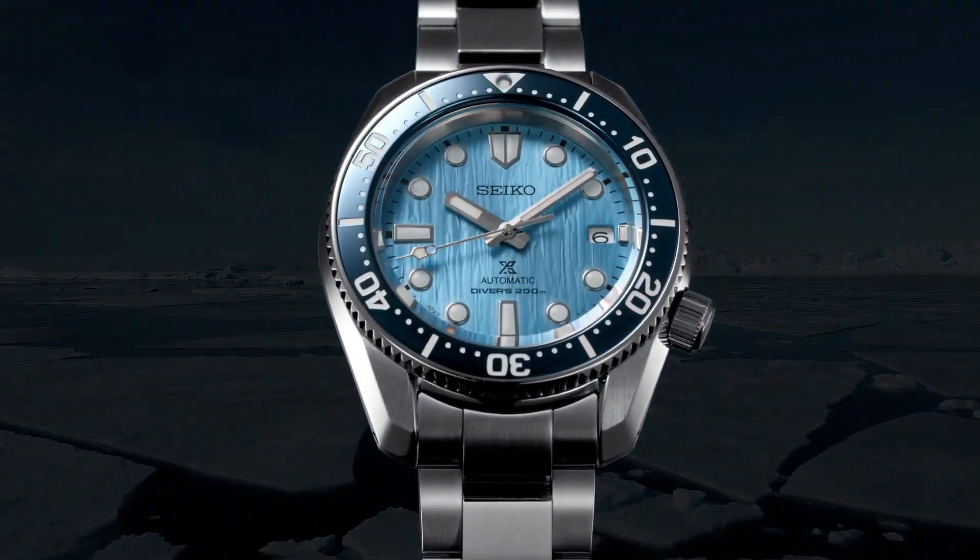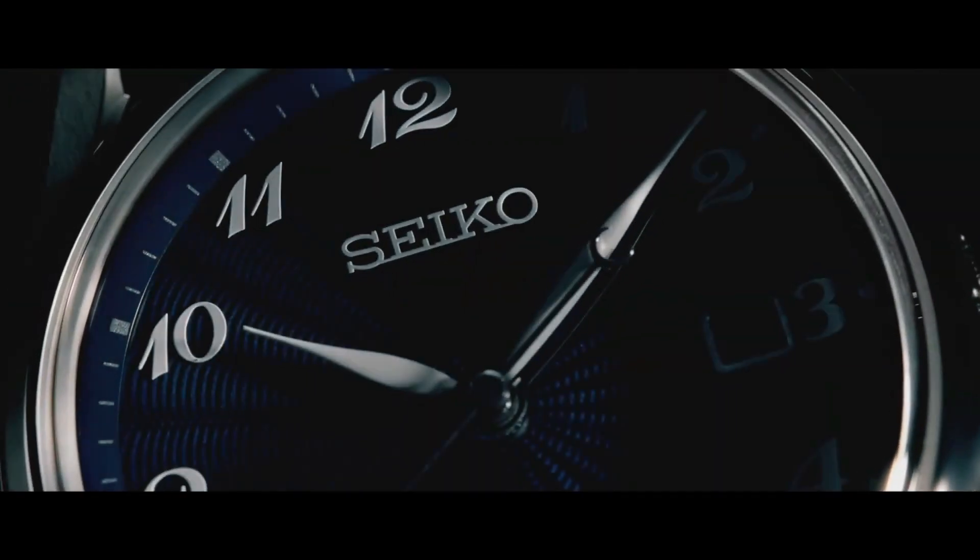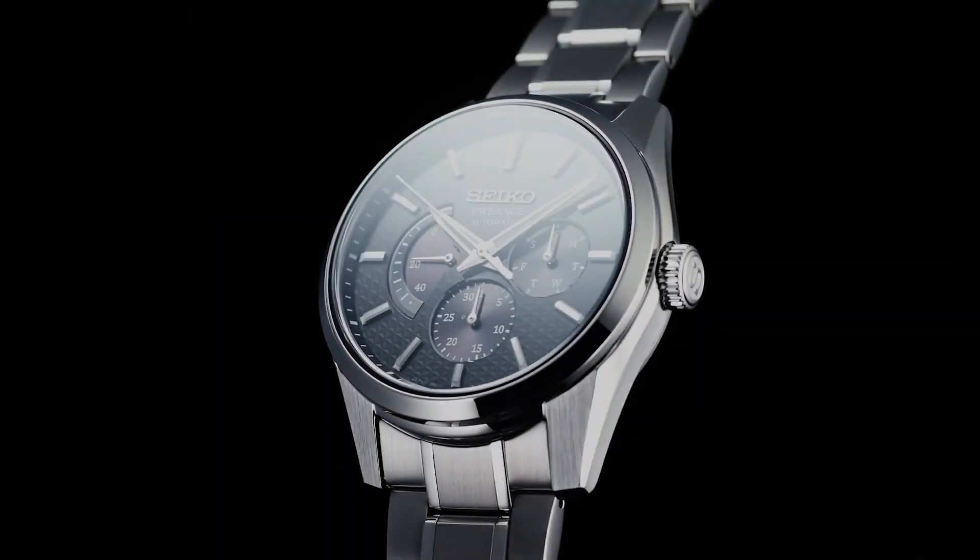Hello and welcome to my channel Base Watches. Today I will show you the Seiko watches based on price and specifications. Please check the video description for more detail.